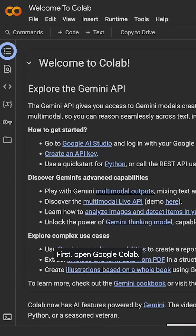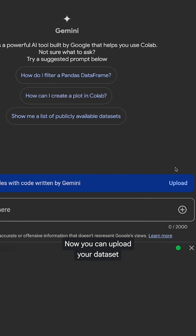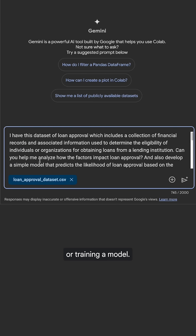First, open Google Colab. Next, open Gemini Chat by clicking the icon on the top right. Now, you can upload your dataset and type a prompt with your task — whether it's cleaning data, creating visualizations, or training a model.